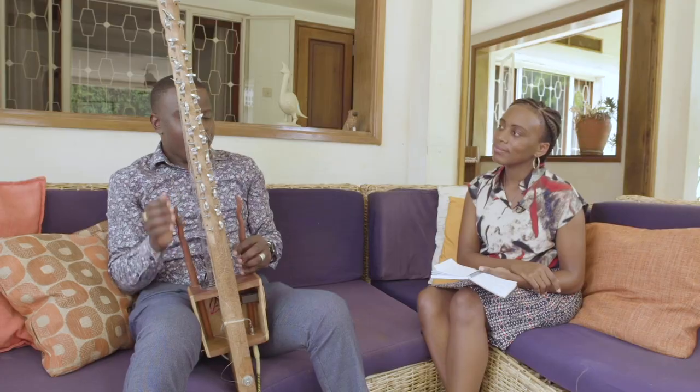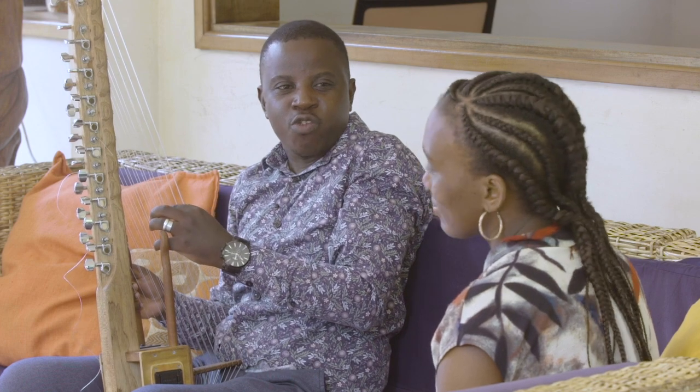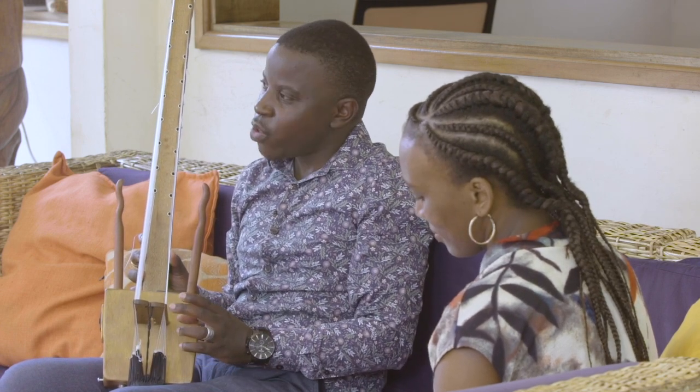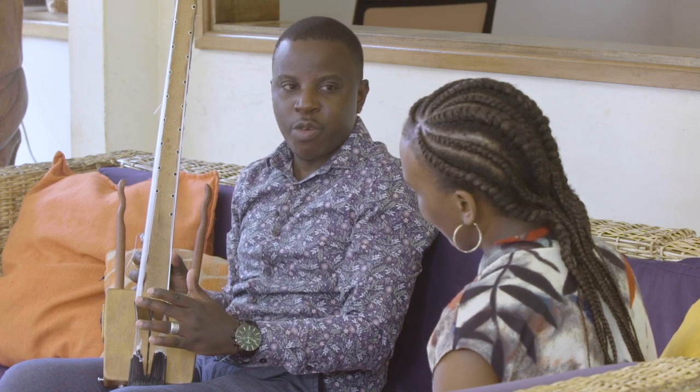This is what we call the neck. Then we have the strings — this is what makes the sound. Then we have the bridge. This is the heart of this instrument. The strings have to sit on this wooden part so that the sound can vibrate. This is what causes the vibration.